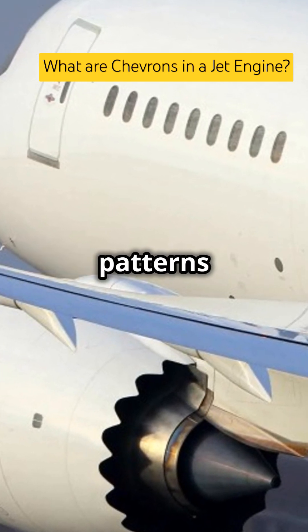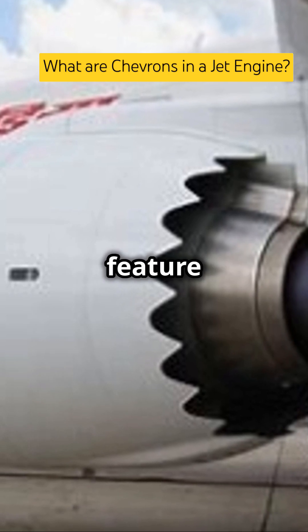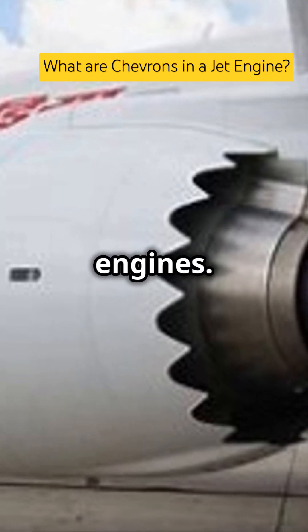Chevrons are the sawtooth-shaped patterns located at the engine's exhaust nozzle. They're a revolutionary design feature introduced to reduce noise and enhance efficiency in modern jet engines.